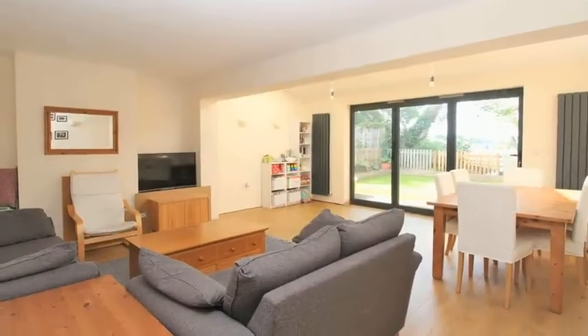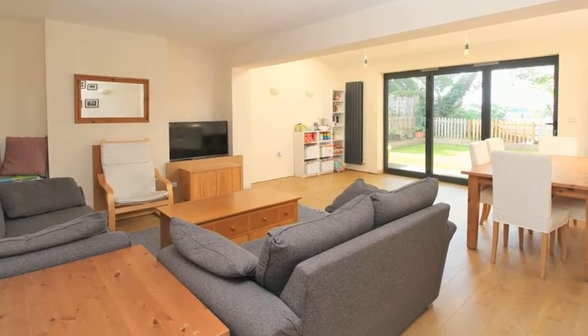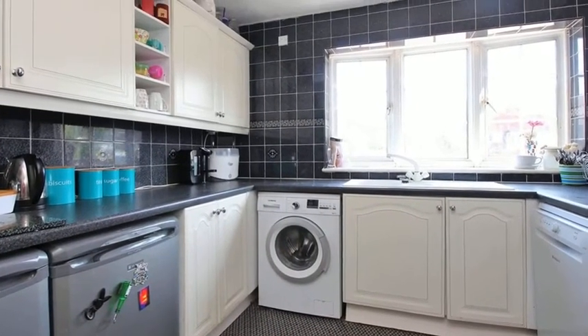Internally, the accommodation offers a lounge dining room which boasts bifold doors opening out onto the garden. Meanwhile, the kitchen includes a range of white frontage units with contrasting worktops and space for appliances.